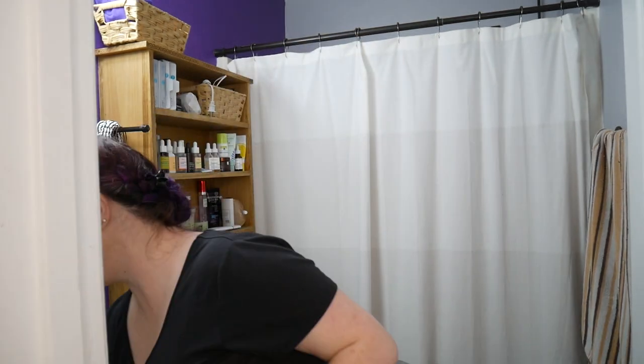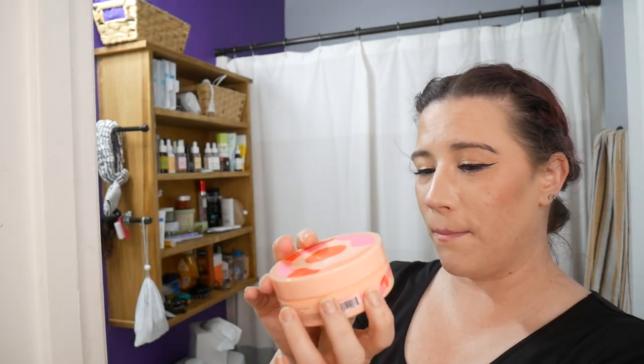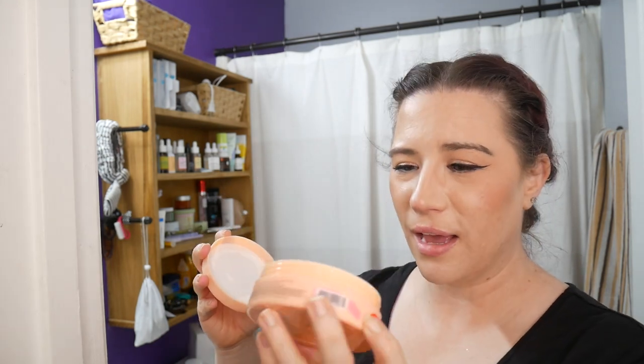We're going to start with a double cleanse. I'm going in with this Peach Slices Peach Pudding Makeup Cleanser — it's actually not a cleansing balm, it's a pudding kind of consistency. I think it's effective, don't get me wrong, I just like a cleansing balm. I don't know if I would repurchase this — I'm going to use it because I have it. I go in with dry skin before I wet it, and I just kind of work everything, and then I'll get it wet, just like I would with a cleansing balm, and emulsify it.